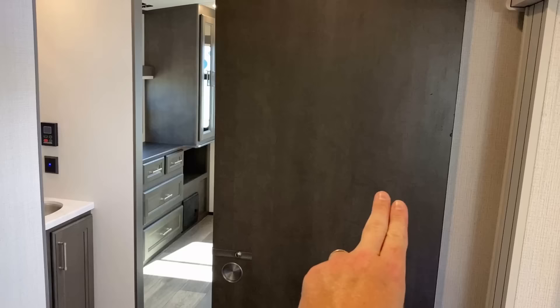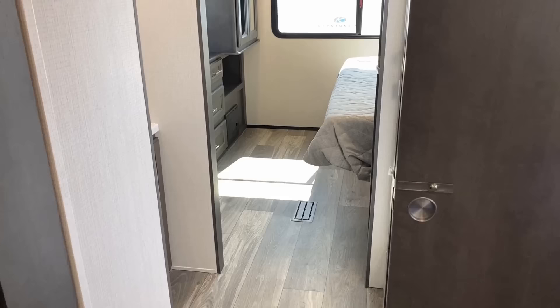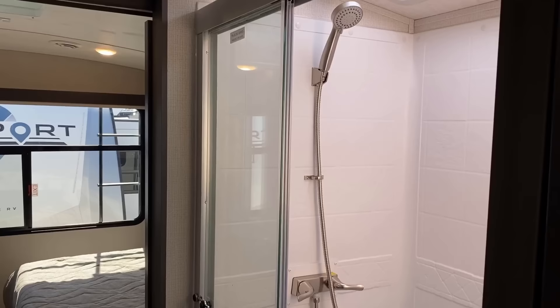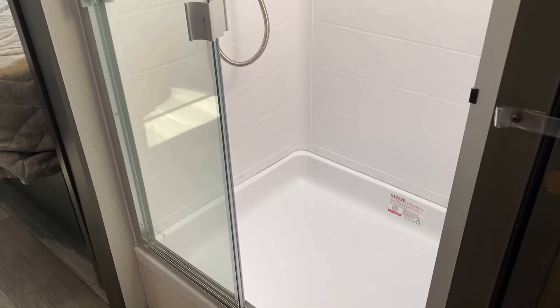This right here is the thing that had me kind of jazzed up. Almost every manufacturer who builds this floor plan will build a hallway right here that goes to the bedroom. Well, what Cougar did is they gave us a walk-through bathroom. Some people like that, some people don't. The benefit of a walk-through bathroom is that you can keep the RV shorter while actually giving it a vastly larger bathroom.